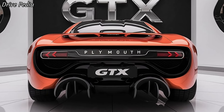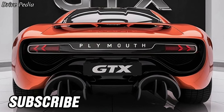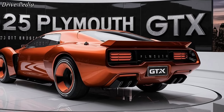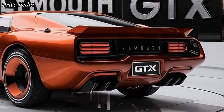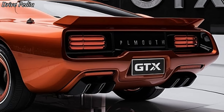The 2025 Plymouth GTX is a masterclass in design and engineering. The exterior pays homage to its iconic predecessors while incorporating cutting-edge technology and aerodynamics. The aggressive front grille, the sharp sleek lines, and the muscular stance make it unmistakably a GTX. It's a perfect blend of retro charm and futuristic flair.